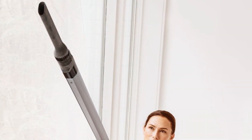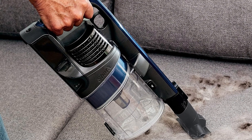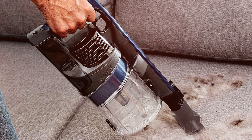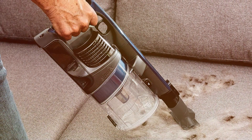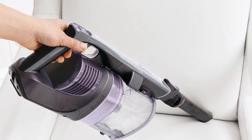The Shark IX-141 easily converts to a handheld vacuum, perfect for cleaning stairs, car interiors, and other above-floor surfaces. Its lightweight construction makes it easy to carry, while the swivel steering allows for smooth navigation around furniture. The detachable dust cup simplifies emptying, and the wall mount provides convenient storage.